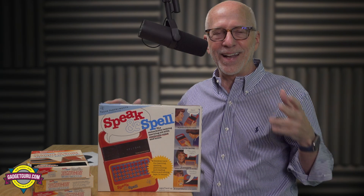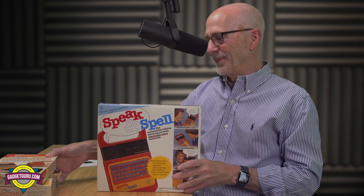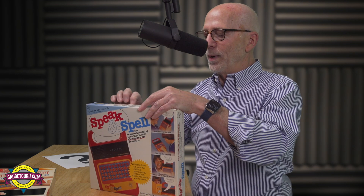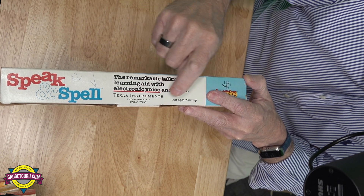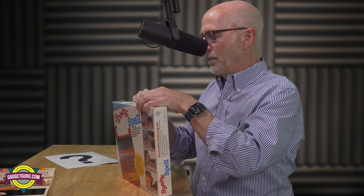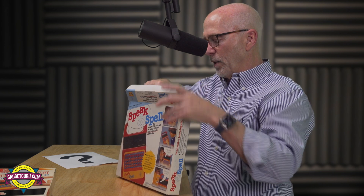We have now got to open this up and give it a demo. She said it worked — we're about to find out. I want to open this carefully. Look at this: Texas Instruments, Dallas, Texas, ages seven and up. I tell you, this thing looks like it's just never been used.